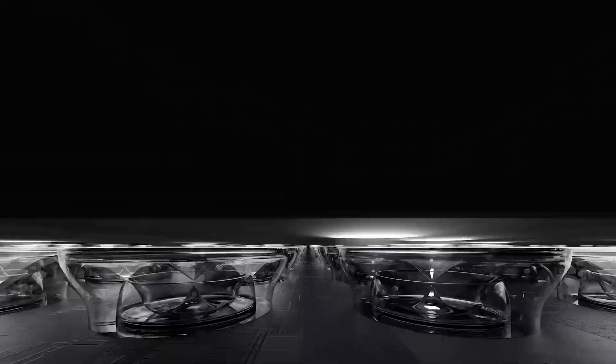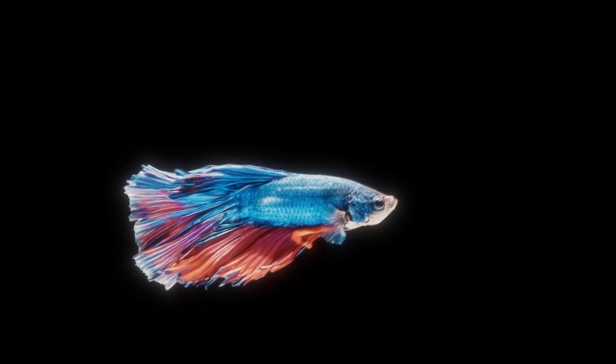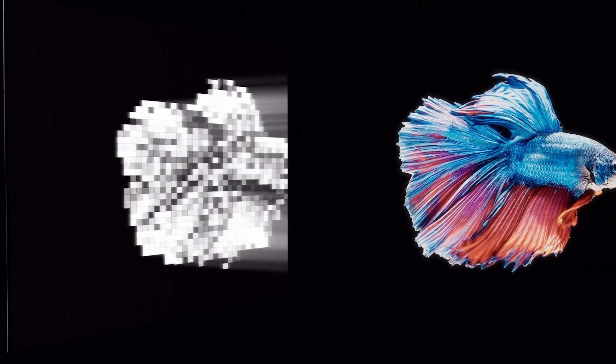The backlight partition, in simple terms, divides the backlight source on the back of the screen into multiple small areas. Each area can independently control the brightness. The number of backlight partitions directly affects the contrast, backlight control capabilities, and the levels of detail in dark areas of the TV. The doubling growth of the number of zones will lead to a significant improvement in overall picture quality.